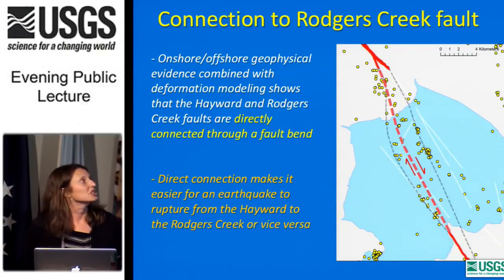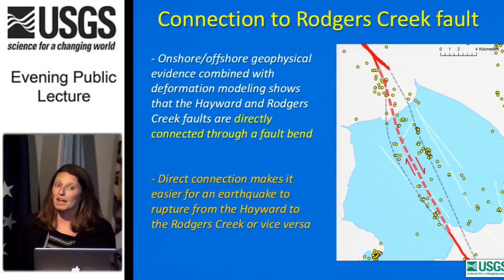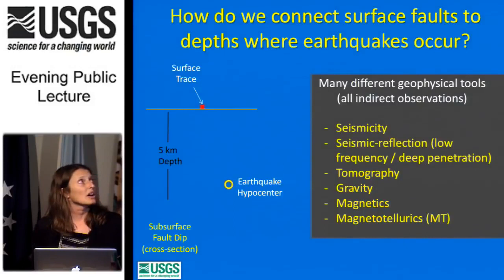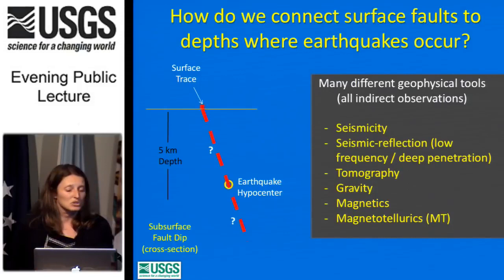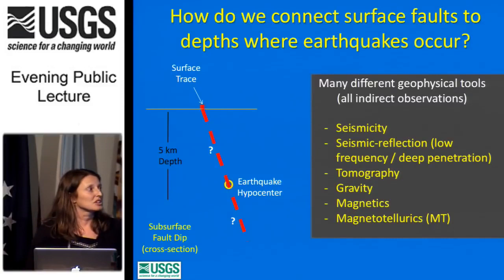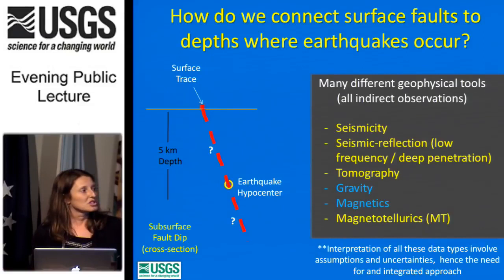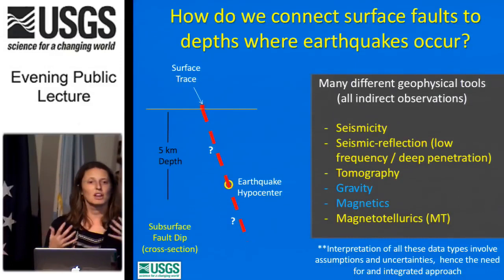The onshore-offshore evidence combined with deformation modeling shows the Hayward and Rogers Creek Faults are directly connected through a fault bend. This direct connection makes it easier for an earthquake to rupture from the Hayward to the Rogers Creek, or vice versa. Now that we know where the active trace is, we want to understand how it extends into the subsurface to where earthquakes occur. To do this, there are a number of different geophysical tools we used in San Pablo Bay. It's important to note that the interpretation of all these data types involves assumptions and uncertainties — hence the need for an integrated approach. If we use different techniques and get the same answer, we have more confidence.